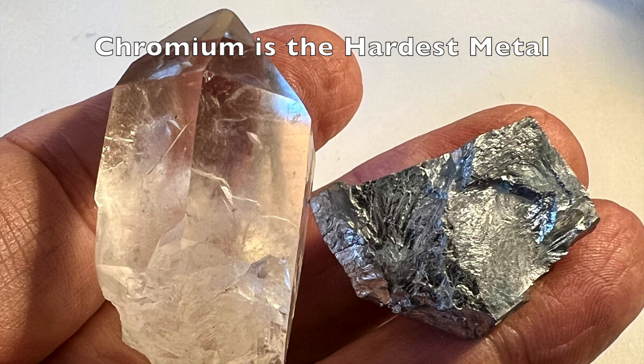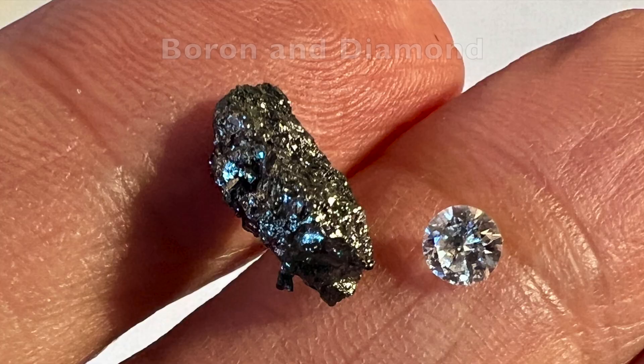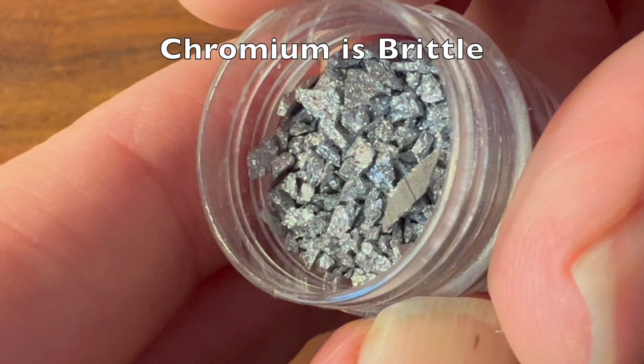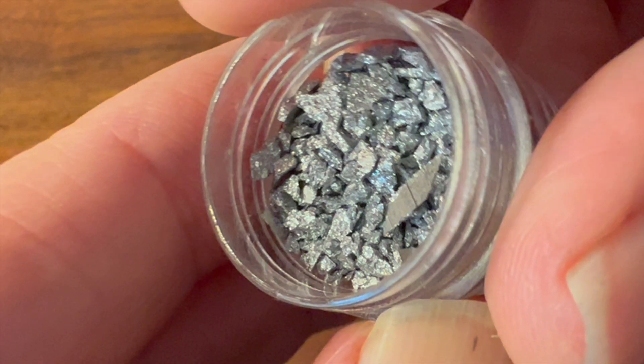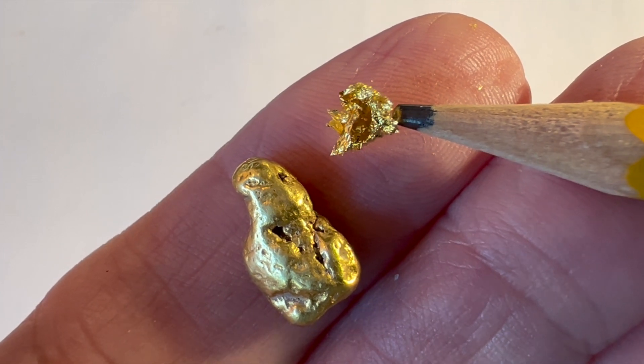Chromium is the hardest of the periodic table metals. It will scratch quartz and glass. Only the semi-metallic boron and carbon as a diamond are harder. Chromium is brittle — while you can hammer the very ductile gold into extremely thin sheets, chromium will shatter when struck with a hammer.